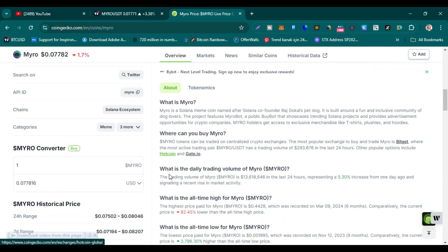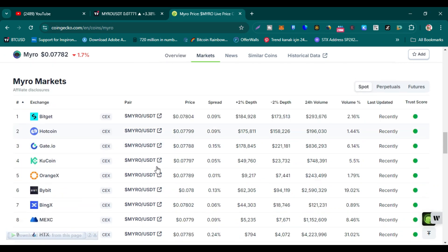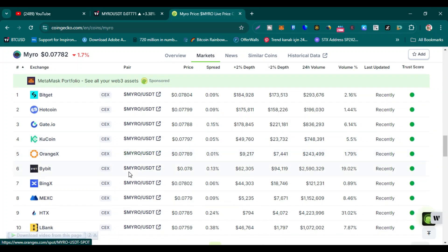Myro is a meme coin based on the Solana ecosystem. The highest price paid for Myro is 44 cents and the lowest price paid is just 0.0019. Price is still down 82 percent from its all-time high, and the total return on investment is 3,796 percent at the current market price.